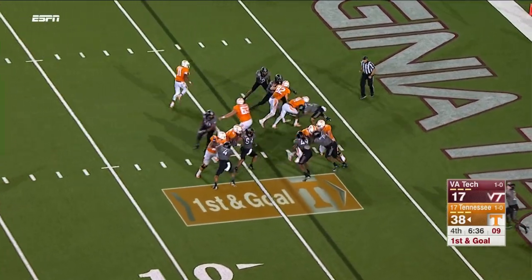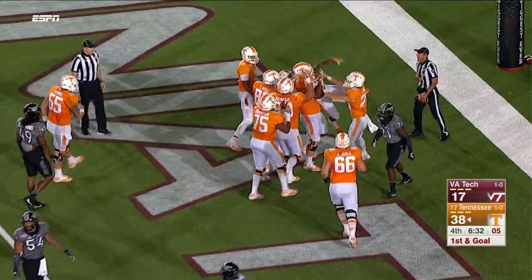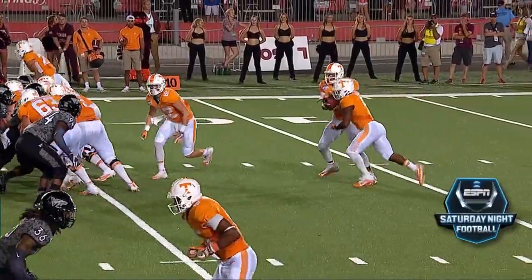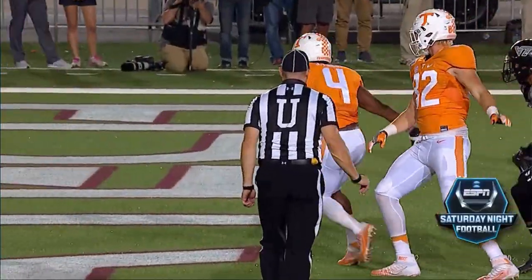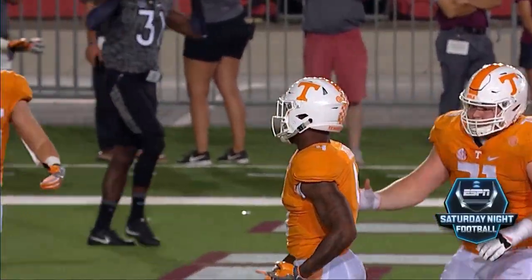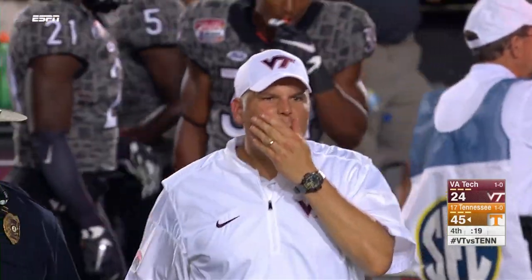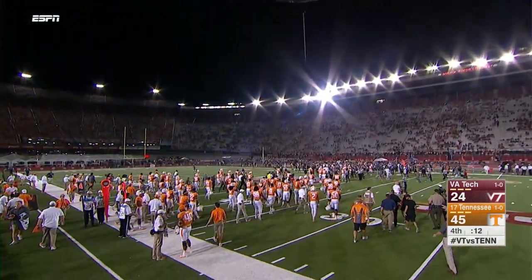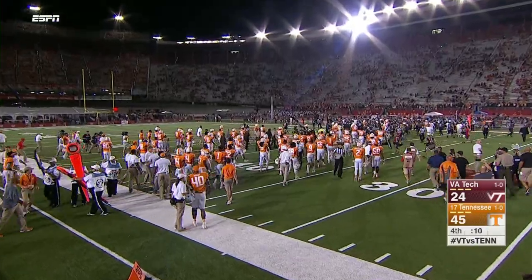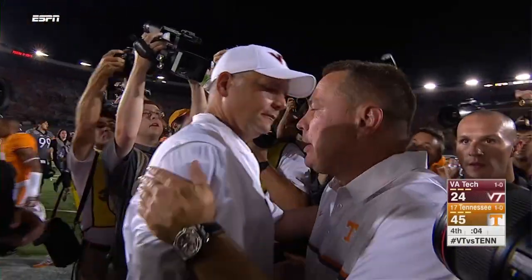Handoff, tailback up the middle. Touchdown, John Kelly! Kelly scores as Tennessee takes advantage of yet another Virginia Tech turnover. The second time Tennessee's gotten the ball that way tonight, in college football, in front of the largest crowd to ever see a game here at Bristol Motor Speedway. They came roaring back after trailing early 14-0. Our final score tonight from Bristol Motor Speedway: Tennessee 45, the Hokies 24.